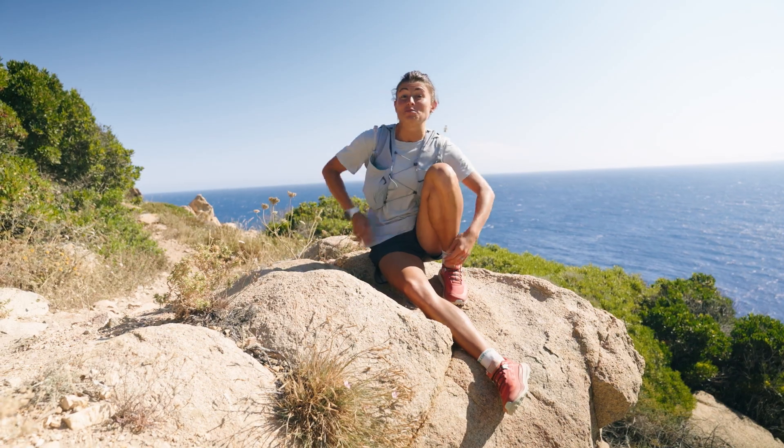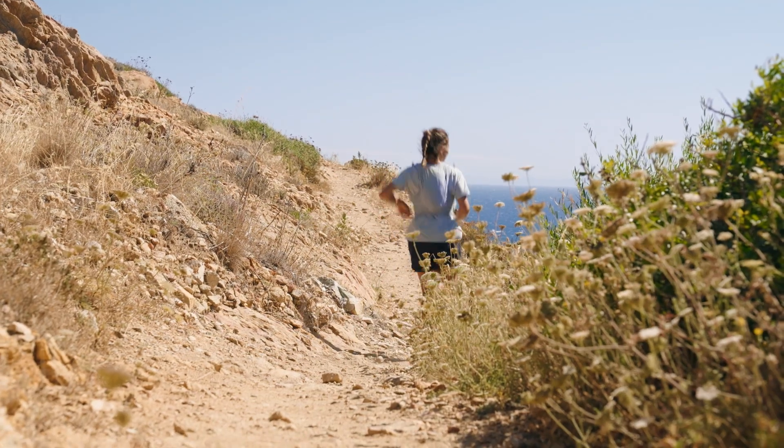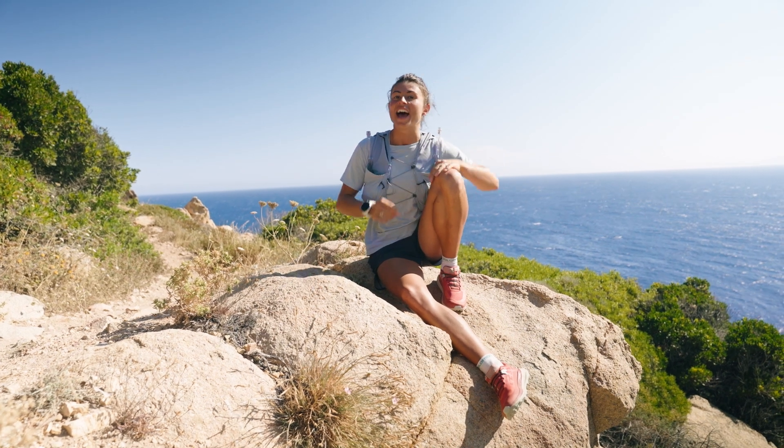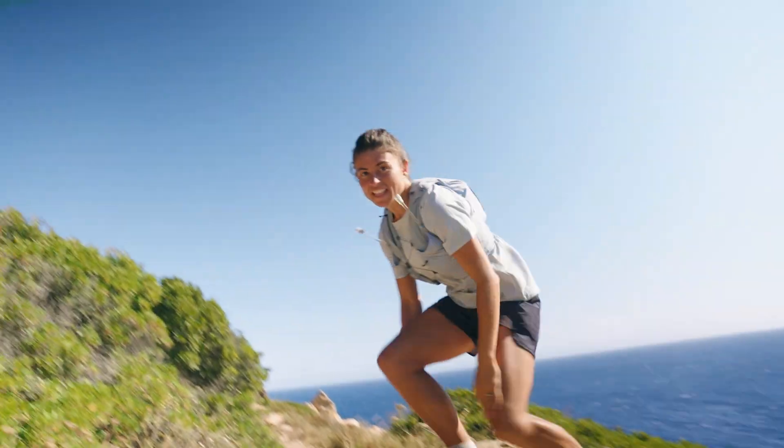In the end, whether you prefer road or trail running, the important thing is getting outside, finding your flow and enjoying your run. Let's go!